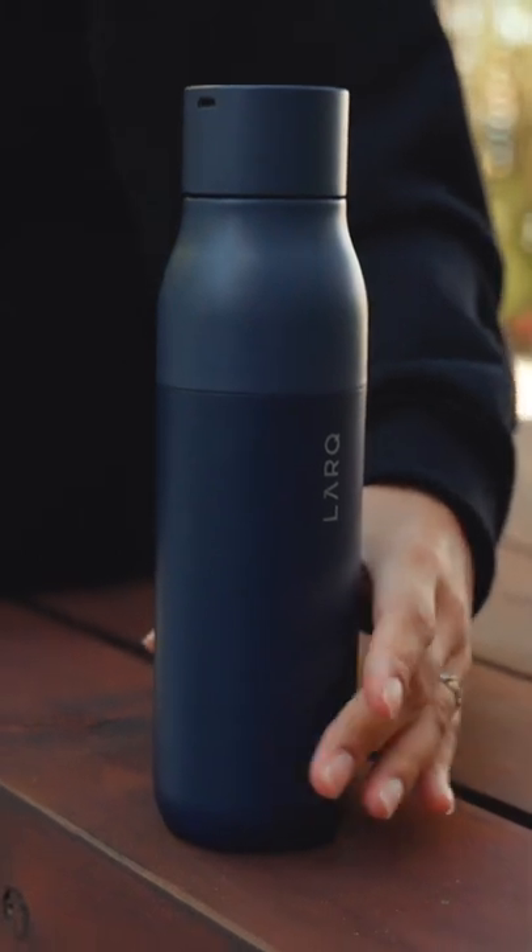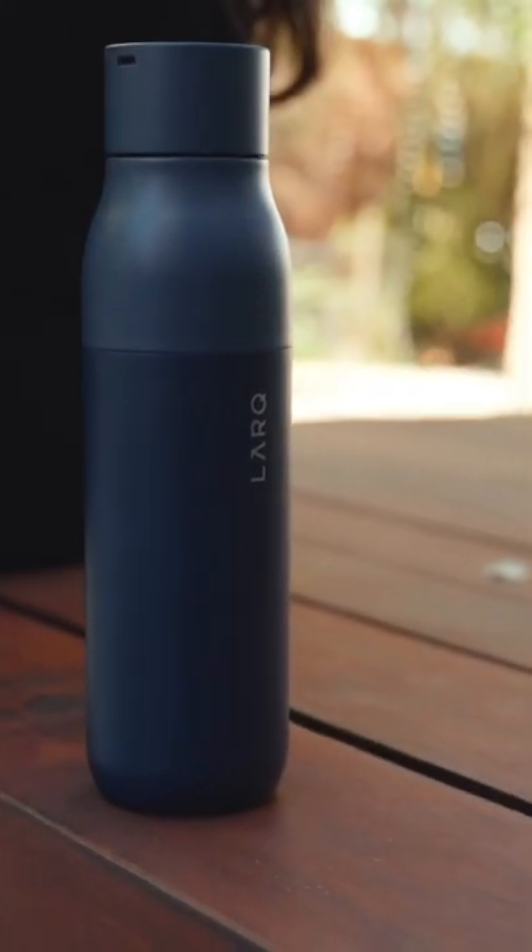If you want a reusable water bottle that will last for years and saves you the hassle of daily cleaning, then I highly recommend this awesome bottle from Lark. What do you guys think?